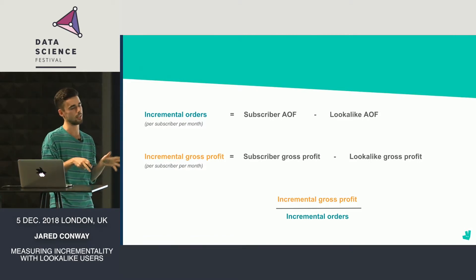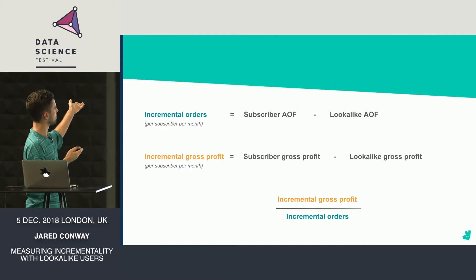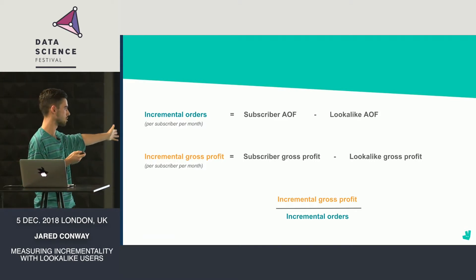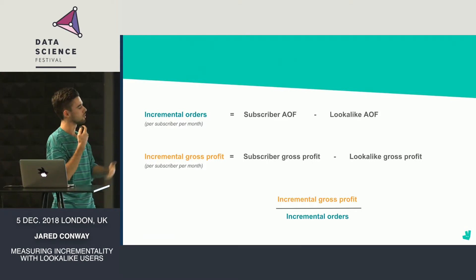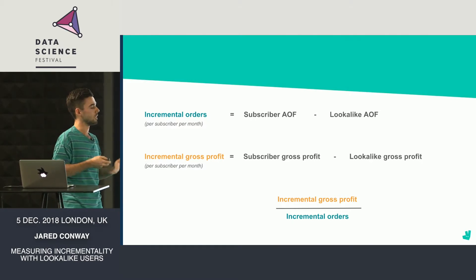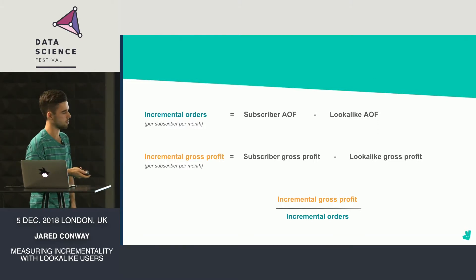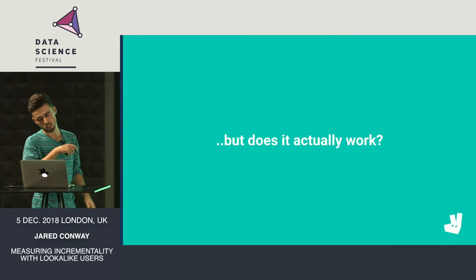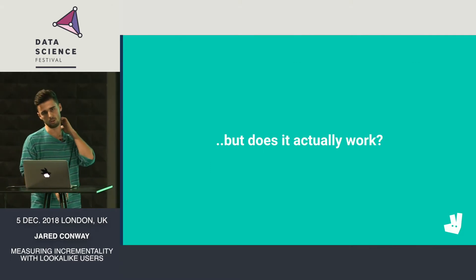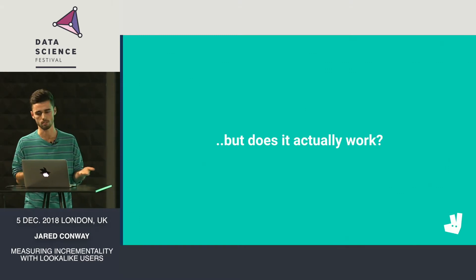Now that we have our lookalikes, it allows us to calculate key metrics for the business: incremental orders per subscriber per month — the difference in frequency between subscribers and lookalikes — and similarly gross profit per month, the difference in gross profit, which allows us to calculate gross profit per incremental order. This is the gain or loss we get as a business for each incremental order driven through Plus, if we're driving any incremental orders at all. But does it actually work? Is this an appropriate control group, or are we over- or underestimating the impact and making misinformed decisions?